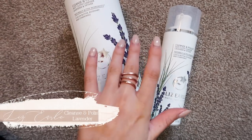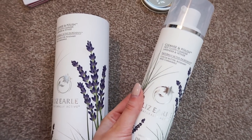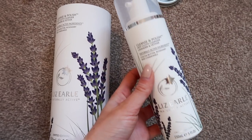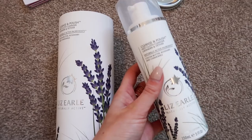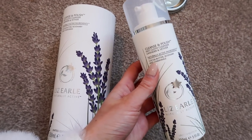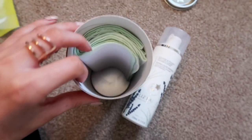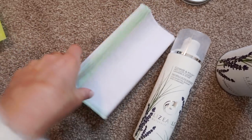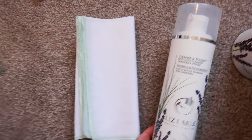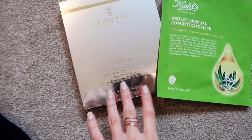Now whizzing through some new skincare launches — one I'm probably most excited about is from Liz Earl. It's their Cleanse & Polish in a new fragrance: the Lavender and Vetiver, exclusive to John Lewis. The fragrance is obviously still got that classic scent but it's a little more calming with the lavender and has a lovely woody scent to it as well. I'm really loving using this for my evening cleanse — I find it very soothing. It's a lovely rich cream that gets rid of grime and makeup, leaving you with really smooth balanced skin. In the pot you also get two cleansing cloths that you use with warm water to gently buff the product off and gently exfoliate dead skin cells.